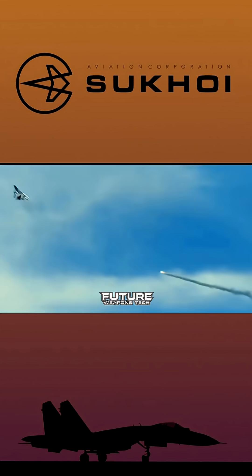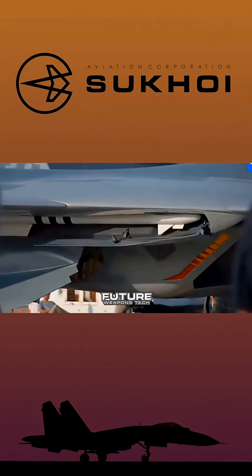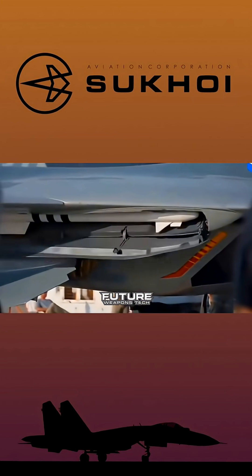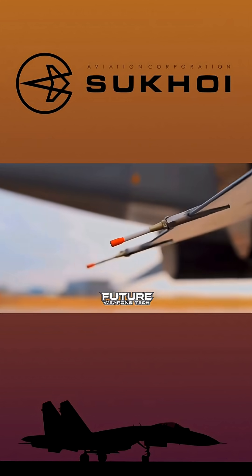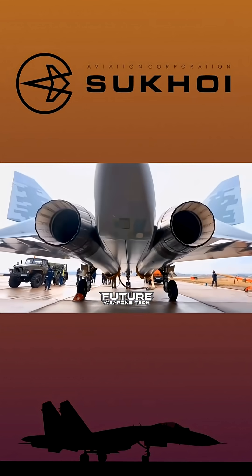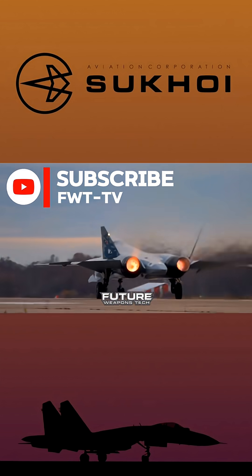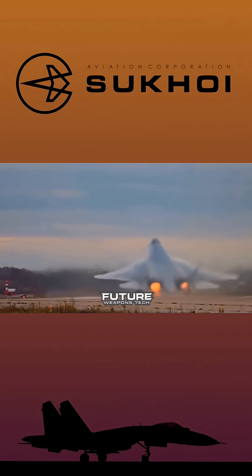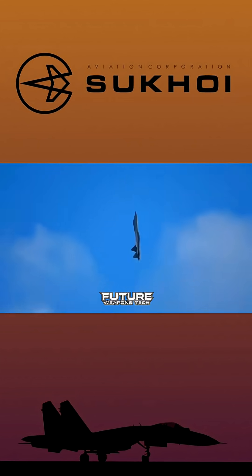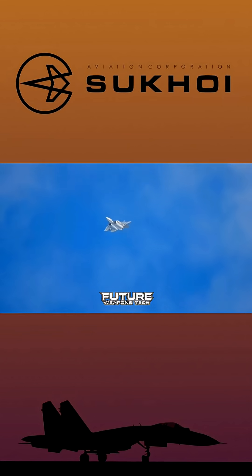However, the aircraft was designed for the next-generation Izdeliye 30 engines, which promise 107 kilonewtons dry and 176 kilonewtons with afterburner. Performance figures are impressive: maximum speed of Mach 2.0 at altitude, supercruise capability of Mach 1.3 without afterburners once those engines arrive, service ceiling of 20,000 meters, and combat radius exceeding 1,500 kilometers on internal fuel alone. Ferry range extends to 5,500 kilometers with external tanks. The thrust-to-weight ratio sits at approximately 1.15 with current engines, climbing to an estimated 1.3 with the Izdeliye 30, matching or exceeding the F-22 Raptor.